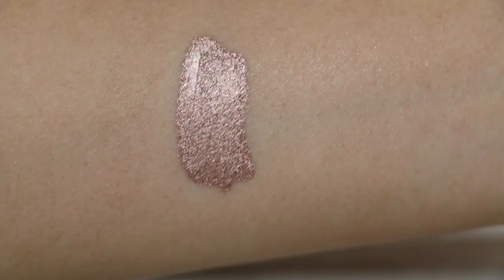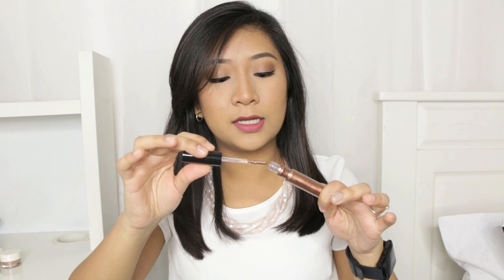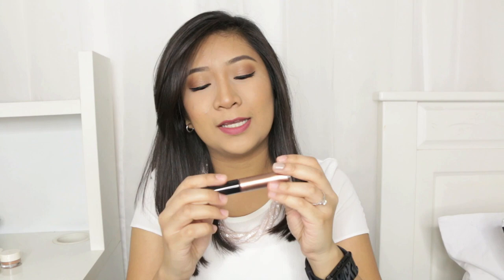Next is the Fluid Hues Eye Colour — this is actually the colour I have on my lips right now. It somehow reminds me of the Moonshot Jelly Pot formulation but the packaging is different — it comes in a wand. This colour is gorgeous, it's in Shifting Sense. There are a couple more colours I really want to try but I picked one first to see how it works, and I really like it. In case I haven't mentioned this, all H&M Beauty products are below $20.